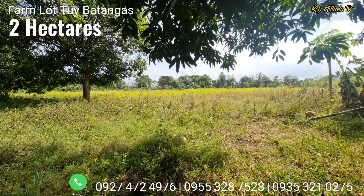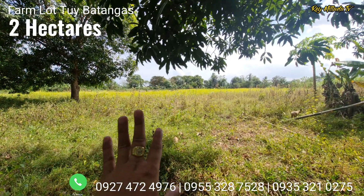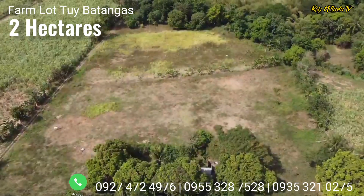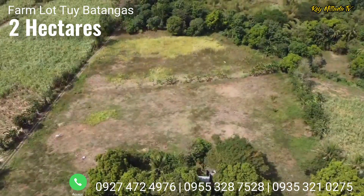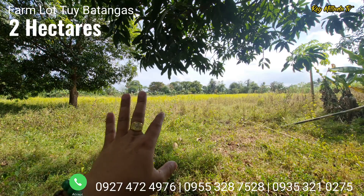It already has an existing electricity line and an internet line. The facing of this property is toward the morning sun — from the frontage along the road going to the back — so the orientation of this lot is facing the morning sun.